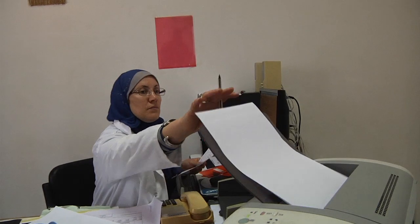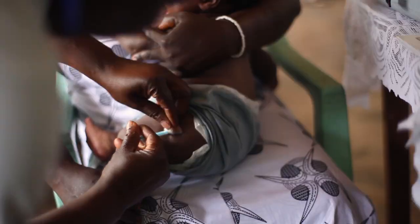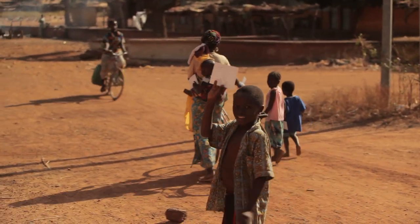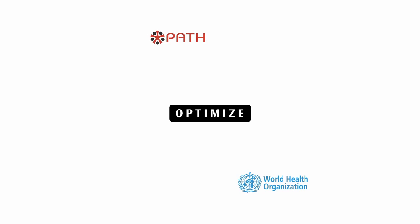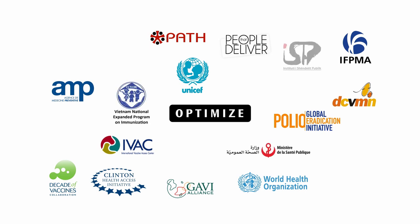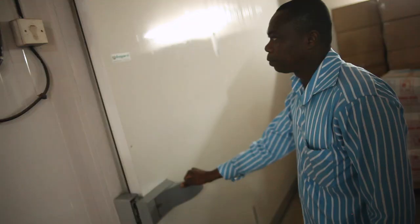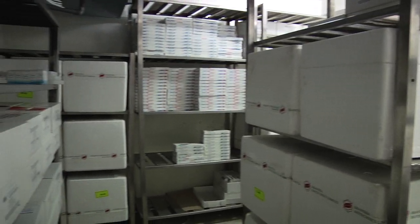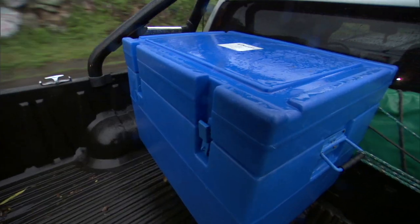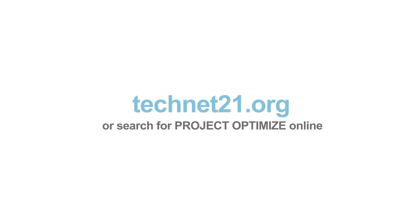Updated, streamlined and efficient supply systems will allow health workers to do their jobs, so more people are immunized, and more lives are saved. Now is the time to optimize vaccine supply chains around the world. National governments, donors and international agencies have developed a global vision to do that. Together, we can make this vision a reality. New resources, tools and strategies for improving vaccine supply and logistics systems are available on technet21.org. Get started today.